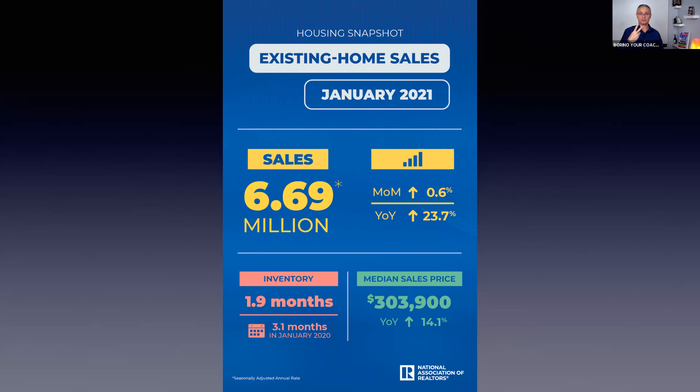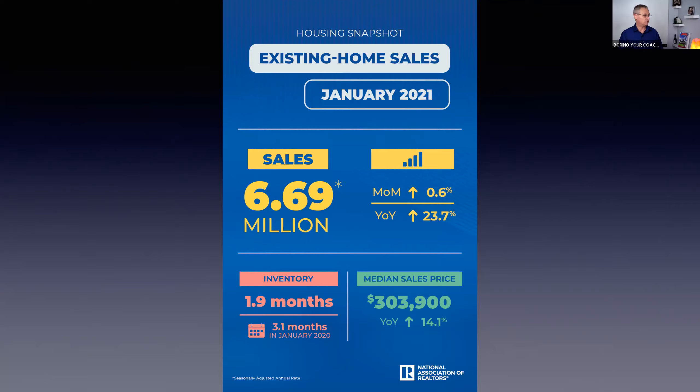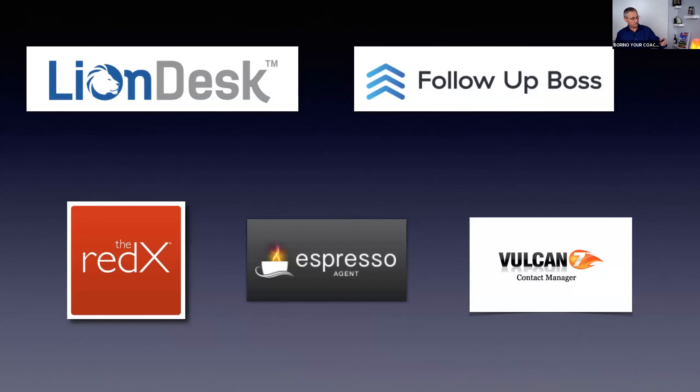Before we get into the system, there are two tools I recommend you must have. One is a contact management system — the two I recommend are Lion Desk, Follow Up Boss, or Realty Juggler — all good robust CRMs. The second is a data provider, a subscription service that feeds you new and old expireds every day. We actually have a special deal with Espresso Agent — go to espressoagent.com/borino and they'll give you a special deal.